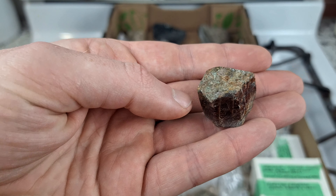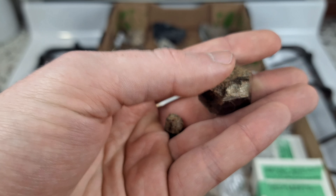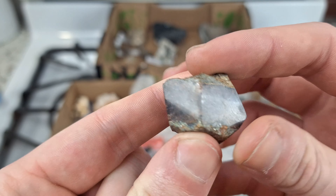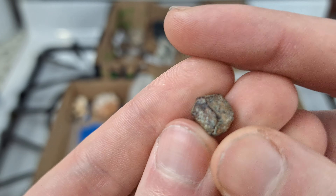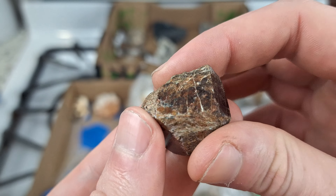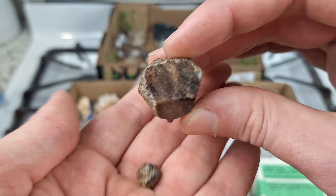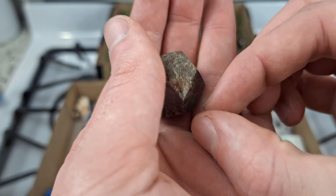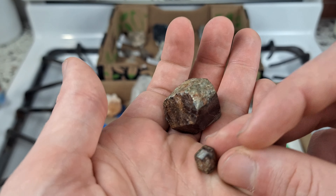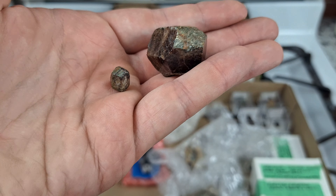Here are some more lovely garnets from what I believe is a pretty well-known location in North Carolina - the Little Pine Garnet Mine, actually a location I want to eventually stop by. This one I believe is polished - the garnets are covered in tightly packed green mica schist, and if you polish that mica off you get to the garnet and can polish the faces. So this is a larger chunkier garnet crystal that's been polished, and then a smaller example left covered - it's cool having a covered example and an uncovered polished example.